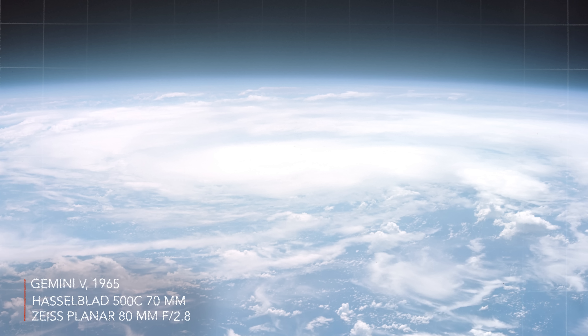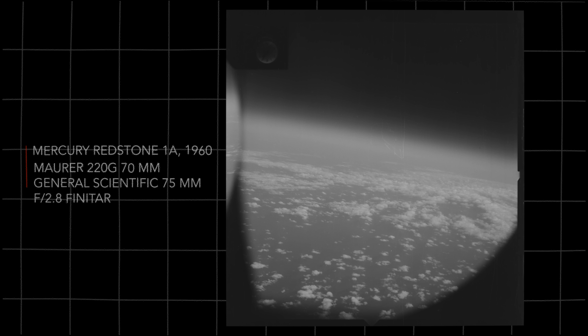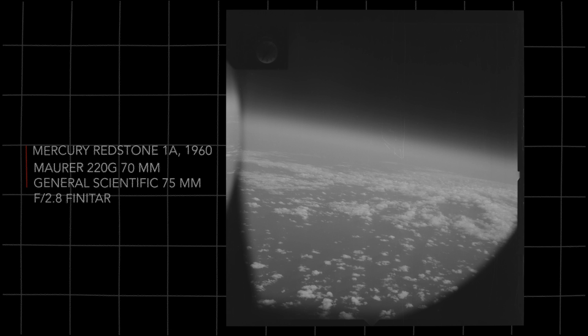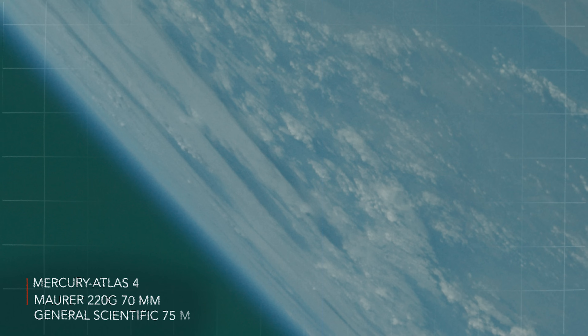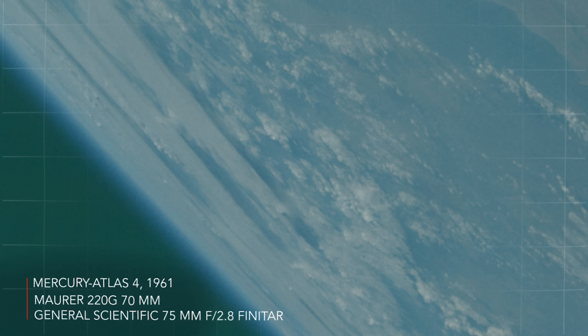Stuff like cloud formations — photos like this one from an early unmanned flight. See how these cloud formations would have been kind of foreign to scientists before that? They were all about cameras to take general information photos like this. I think it's really interesting that the public relations aspect of these photographs wasn't really considered at the beginning. It only emerged later on, and when it did, it was kind of a fluke.